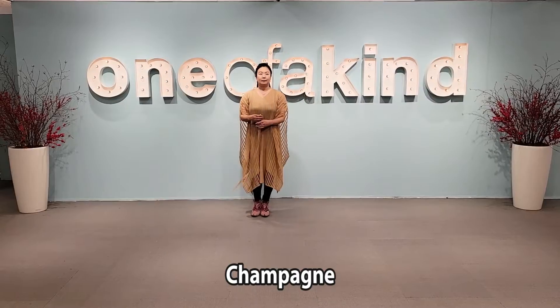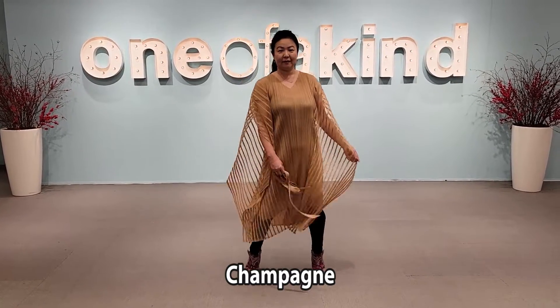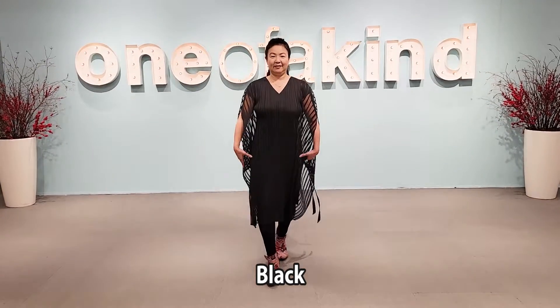It's a really easy piece to have and you can decorate it the way you want. The color of this one is champagne, and it also comes in black.